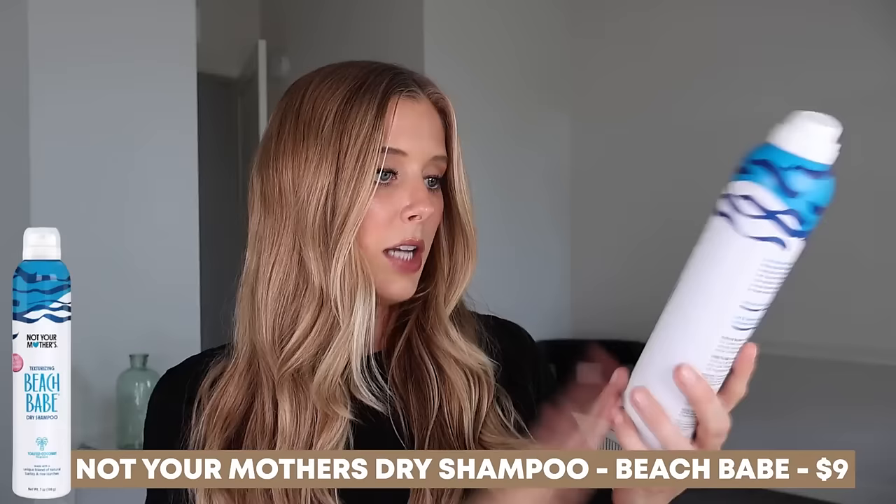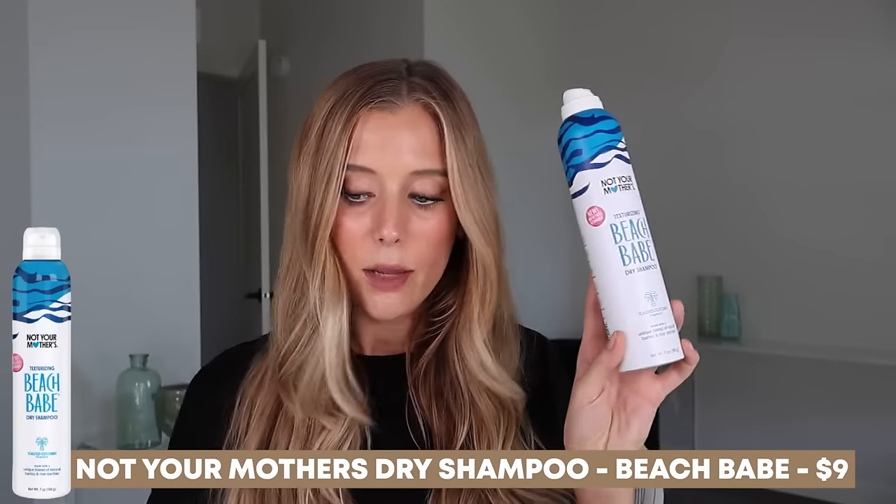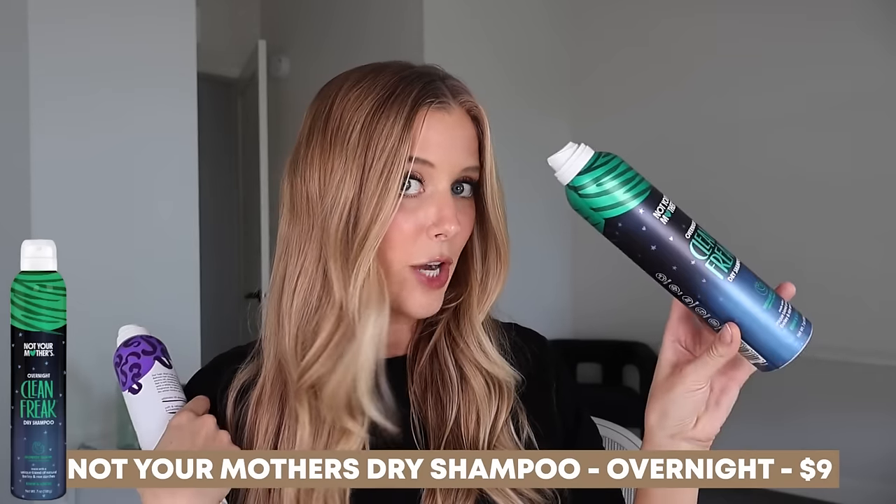I did have a chance to try all of these: the Original Clean Freak, Texturizing Beach Babe, Bodybuilding Plump for Joy, and Overnight Clean Freak. I think they're all great. This is definitely one of my all-time favorite drugstore dry shampoos. They're really effective, they don't have too intense a white cast unless I over-apply them. And while they do leave a little bit of residue in the hair, it's nothing too overwhelming that would make me not want to use them.